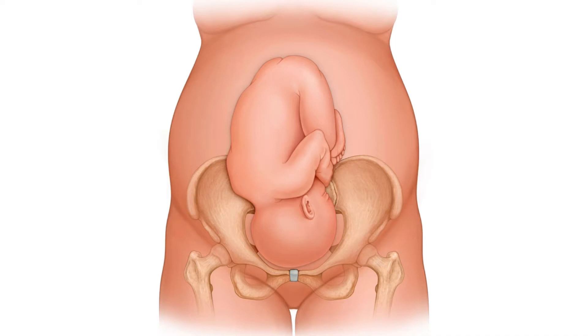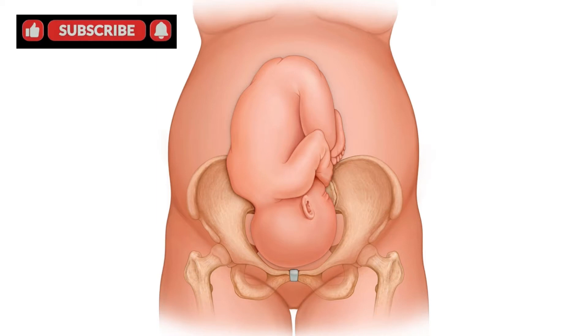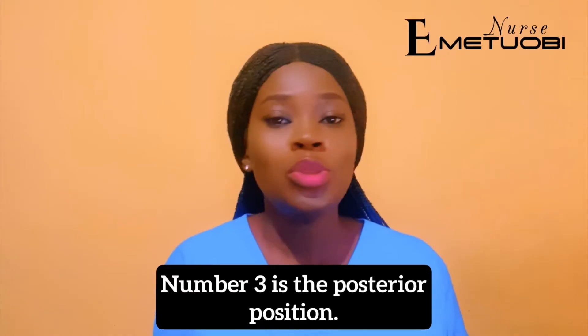The right occiput anterior position is the same as the left occiput anterior, whereby the baby's head is down and the fetus is facing the pregnant woman's back, but in this one the baby is in the right side of the womb.